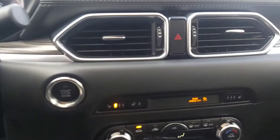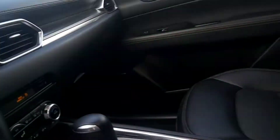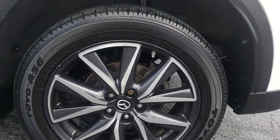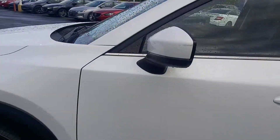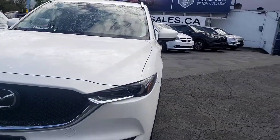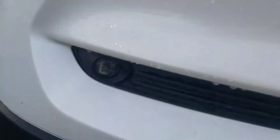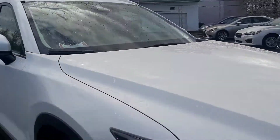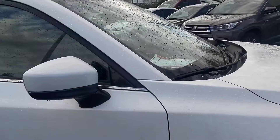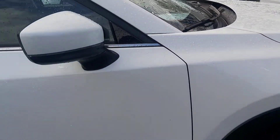Power windows, power door locks, backup camera, premium Bose audio system, sunroof, aluminum rims, wraparound headlights, high-intensity fog lamps, and foldable mirrors for tight parking spots.